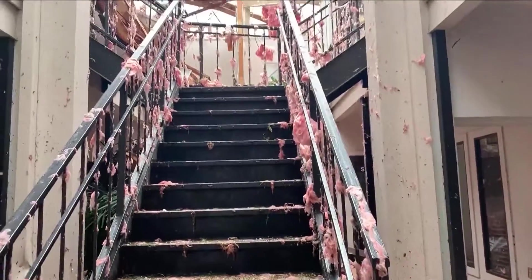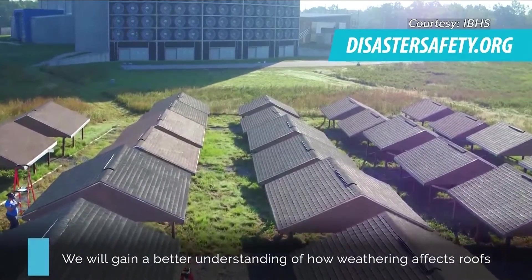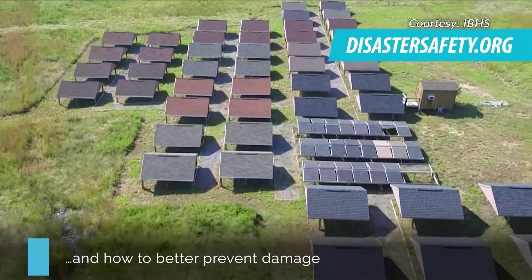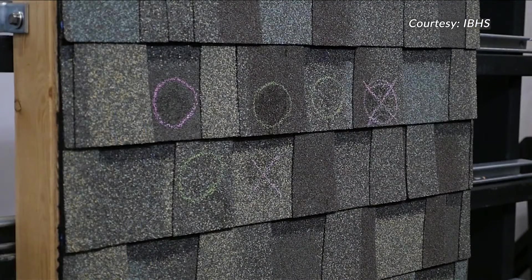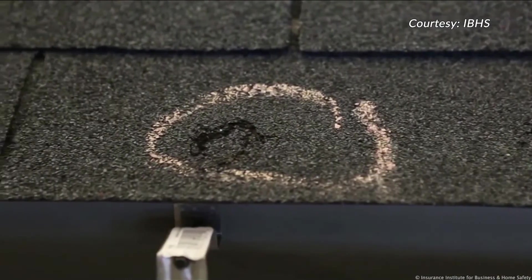When prepping for storm season, take a look at your roof. How old is it? Is it starting to peel? Is it starting to look like it needs a little love? If you're not sure, get someone to come out and look at it. It's the most important piece of your house. If you need to replace your roof, just go look at the fortified standards. Get yourself a fortified roof if you're going to get a new one.